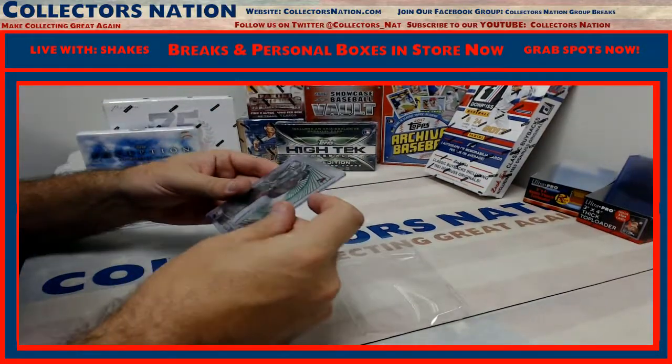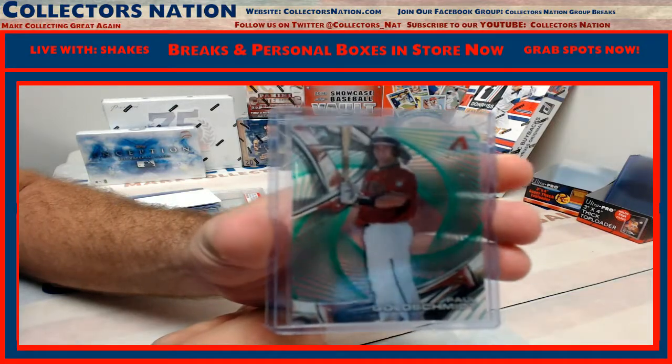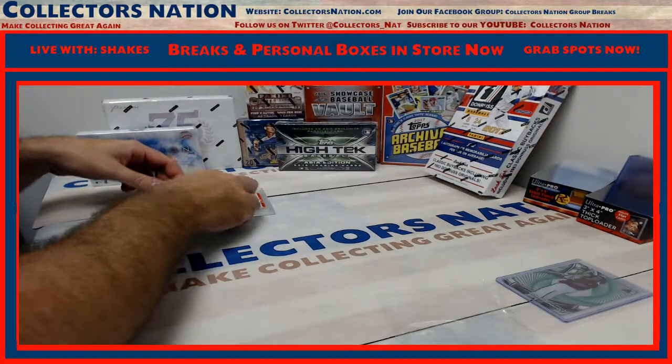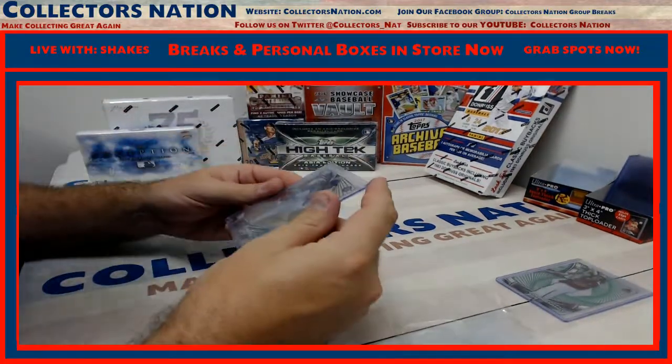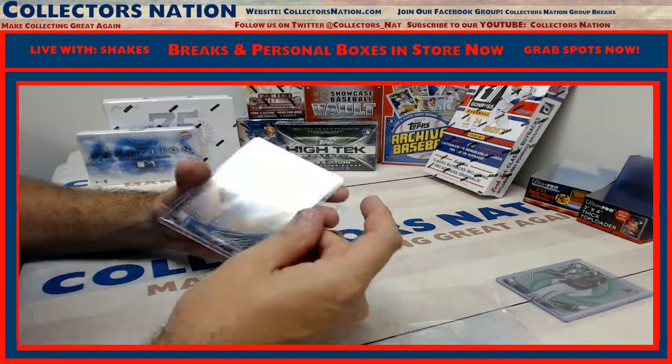First card out: Paul Goldschmidt to 99, green. Rookie — Carl Edwards Jr., to 60, gold.